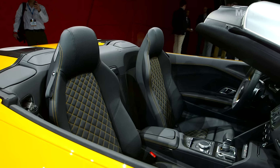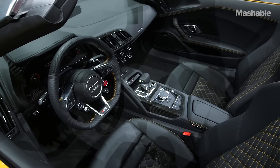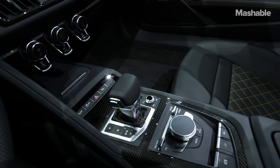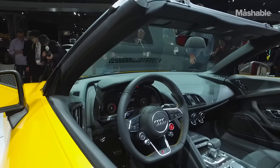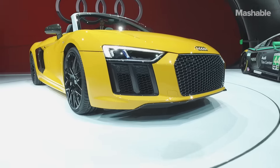Since Audi considers itself a technology company, the interior of this R8 Spyder has plenty. For instance, you can throw information from your smartphone down into the virtual cockpit screen. Each seat has two speakers in the headrest, so it'll blast your ears no matter how loud the wind gets.